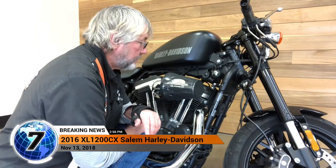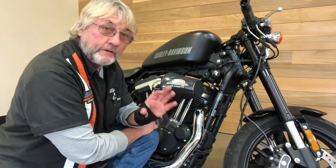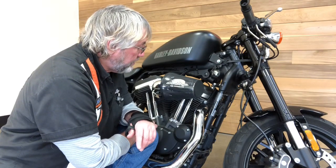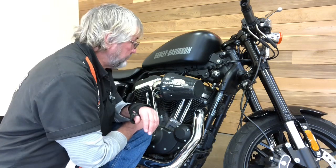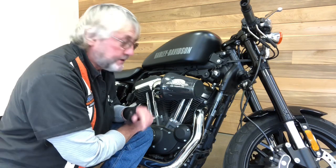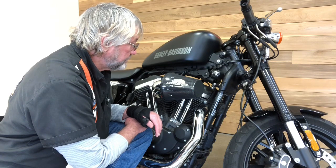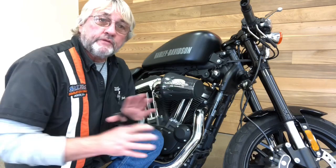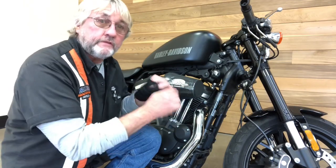This is a 2016 XL 1200 Custom Roadster — a specialized, extremely unique bike. It's got a heavy breather high-flow air filter right off the bat. This is for the person who has everything except one of these, or the person who wants everything and this is a great place to start.